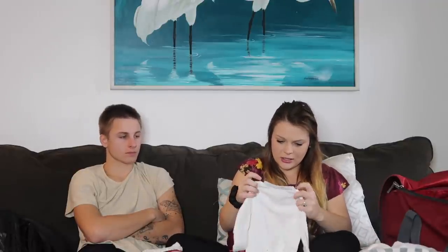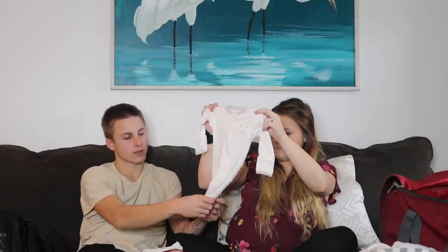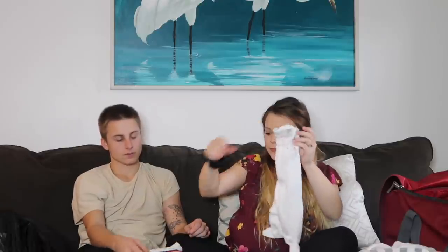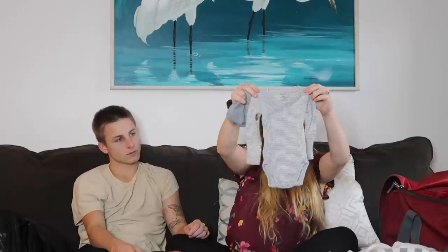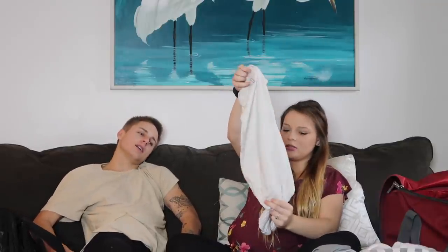Moving on to the outfits. The first one goes along with that Modern Burlap swaddle — it's a top-knot hat and it says 'Love Made Me,' also by Modern Burlap. The second outfit is just a onesie by Carter's paired with a little bear hat because there's a bear on it. Then we brought another little outfit, and we just paired that with a gray hat.